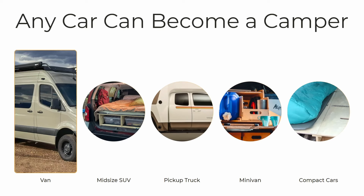But you can also convert SUVs, pickup trucks, minivans, and even compact cars. I know firsthand because I've been living in my Prius for over two and a half years. During that time it's given me the freedom financially and time-wise to take multiple cross-country trips and to pursue my dream career of becoming a tech entrepreneur by moving to Silicon Valley and creating some artificial intelligence tech startups.